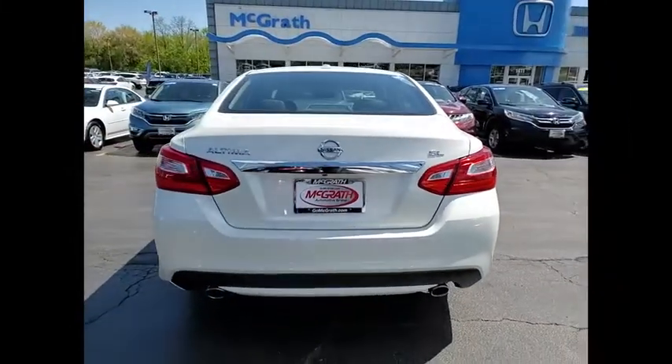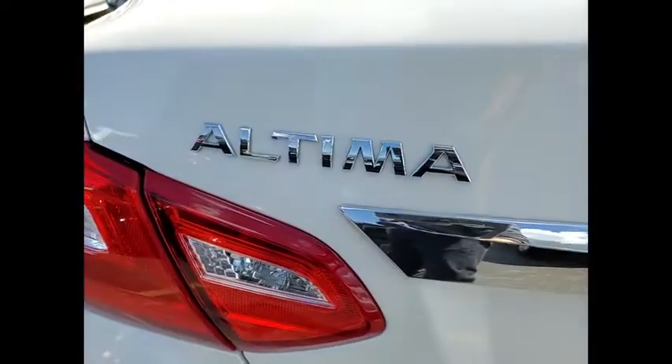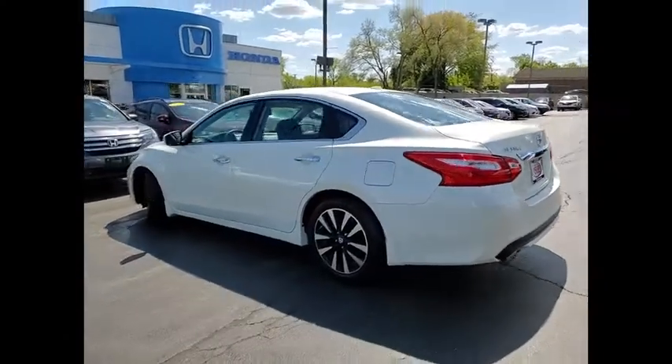This vehicle has less than 4,000 miles. Here are some of this vehicle's great options: tire pressure monitor, blind spot monitor, heated mirrors, aluminum wheels.